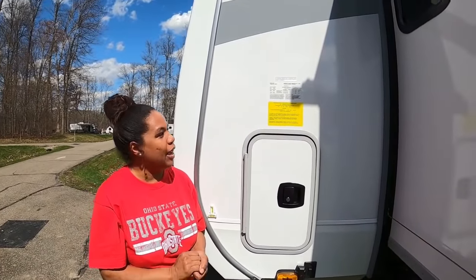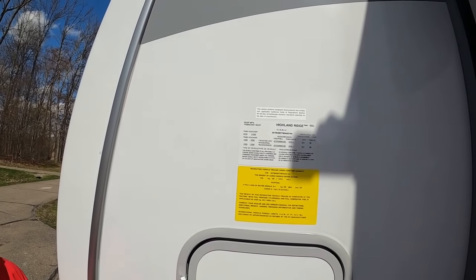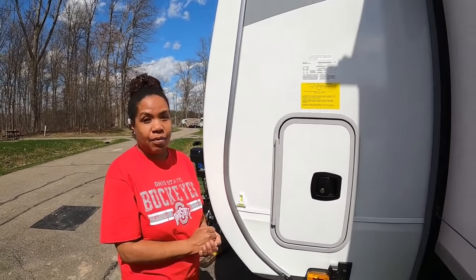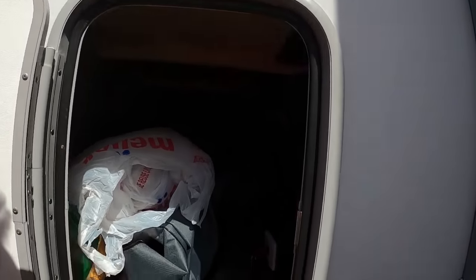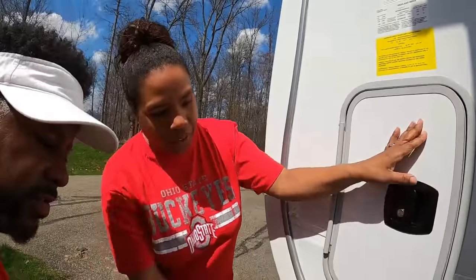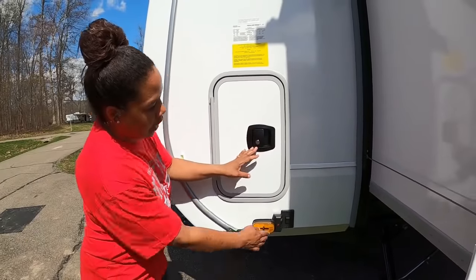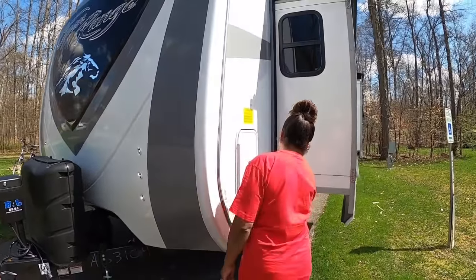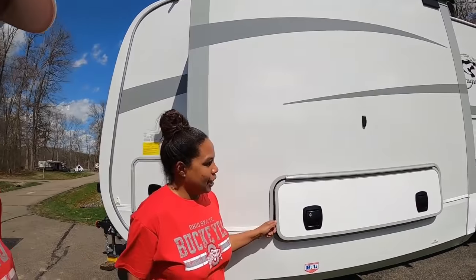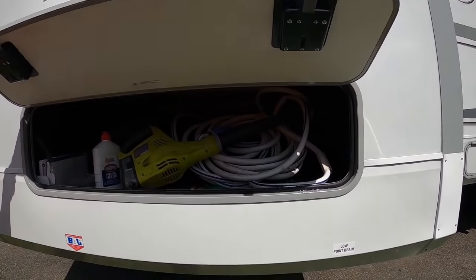The only drawback with this RV having a compartment for a washer/dryer hookup is that we didn't get as much storage. Let's talk about the weight — it weighs 9,826 pounds empty and can go up to 11,500 pounds. We're trying to keep it around 10,500 to avoid issues. This compartment has the battery kill switch, and that side camera is connected right there. This is also a heavy RV — I had to go get leaf springs for it.